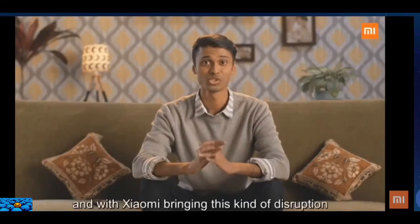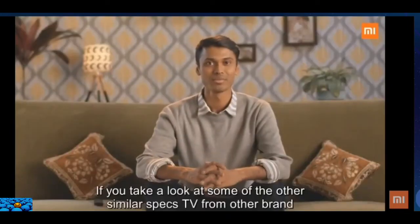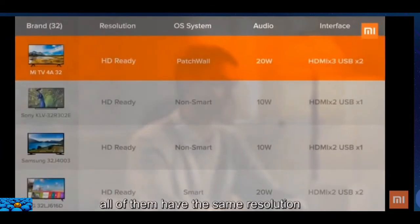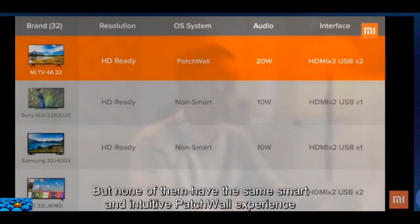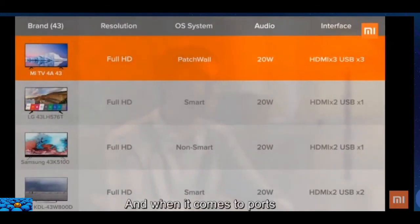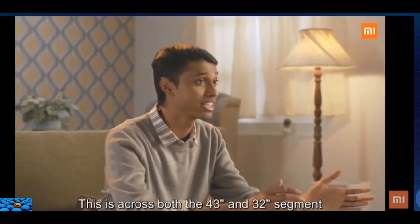With Xiaomi bringing this kind of disruption, I think it's time to switch to smart. If you look at similar spec TVs from other brands, they all have the same resolution but none have the same smart and intuitive experience. When it comes to ports, they are not even close — and this is true across both the 43-inch and 32-inch segments.